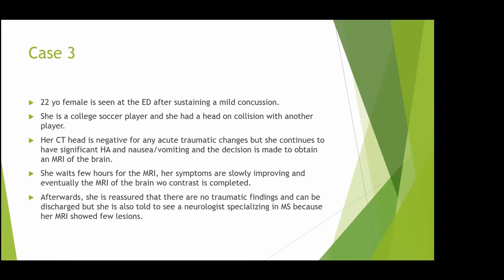Case three — something you might encounter in practice: a 22-year-old female college soccer player comes to the ER after a mild concussion from a head-on-head collision. CT head was negative for traumatic changes, but she had a bad headache, nausea, and vomiting, so the decision was made to get an MRI of the brain. As she's almost ready to go home with improving symptoms, they say, just stay and get an MRI. She does — and is told there are no traumatic findings but she needs to see a neurologist specializing in MS because a few lesions were found on her brain MRI.